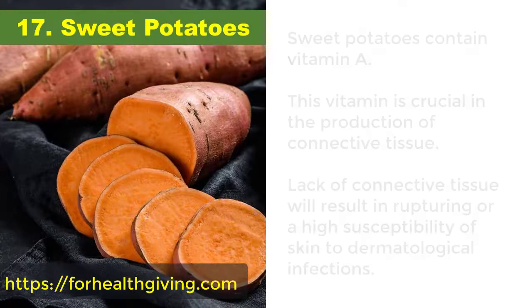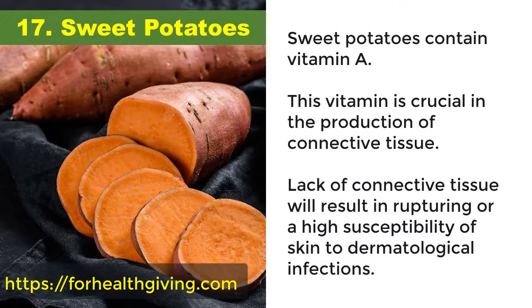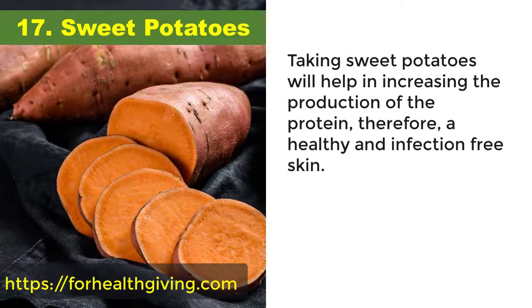17. Sweet potatoes. Sweet potatoes contain vitamin A. This vitamin is crucial in the production of connective tissue. Lack of connective tissue will result in rupturing or high susceptibility of skin to dermatological infections. Taking sweet potatoes will help increase the production of this protein, resulting in healthy and infection-free skin.